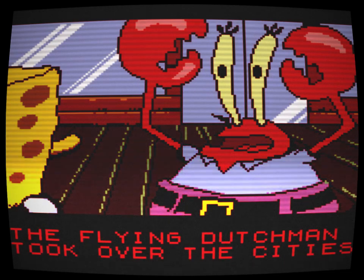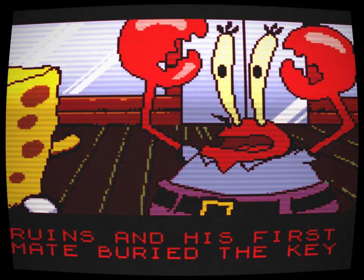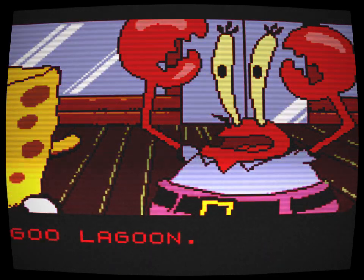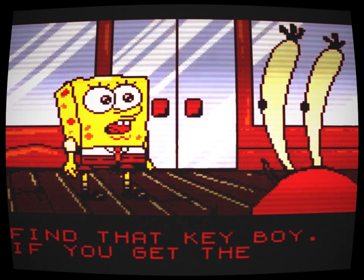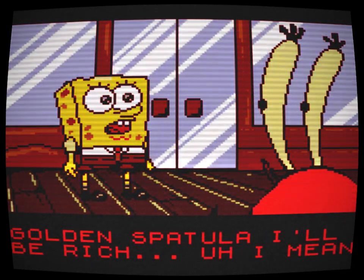It looked like it was in really good condition, save for some scratches and a letter on SpongeBob — 'F' — written in permanent marker. I noticed that the game came with a small piece of paper with letters and numbers on it. I thought it was a password, but I wanted to play the game, so I did.